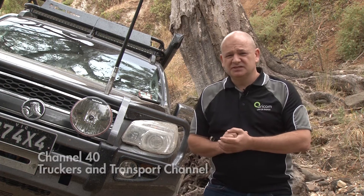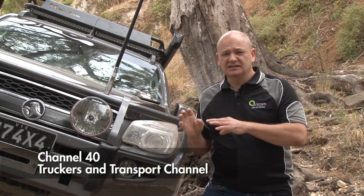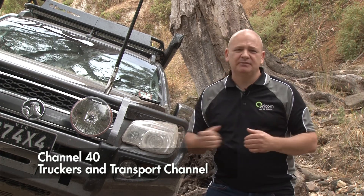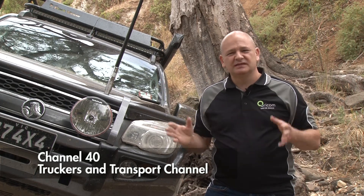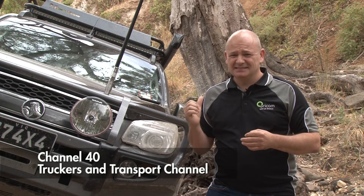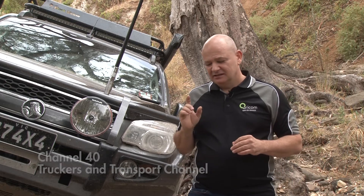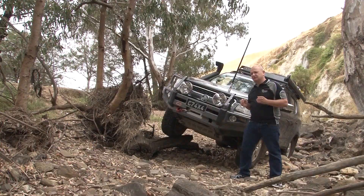The other channel you should probably be aware of is channel 40. Generally across Australia, channel 40 is your truckers or transport channel. It's fantastic to listen to — to know what's happening on the roads, where there's any traffic jams or where things are going slow. But be careful if you've got kids in the car as it can get pretty colourful from time to time. Also be aware that between Brisbane and Sydney, the transport channel is actually channel 26 as well, so both 40 and 26 can get colourful.